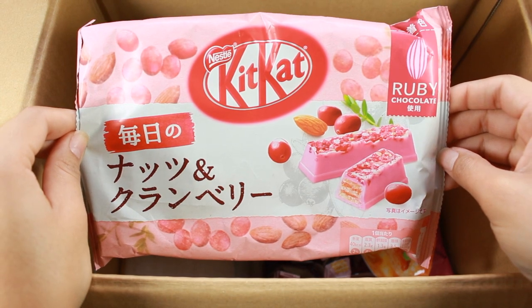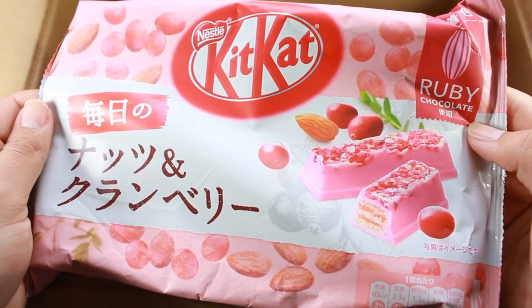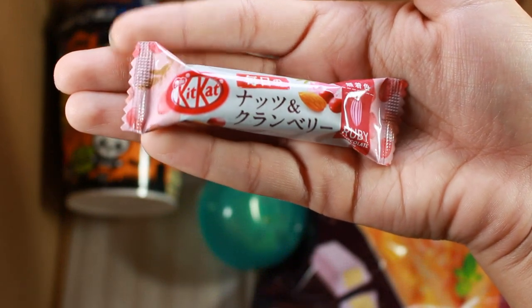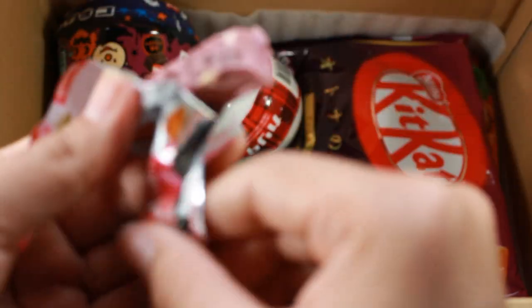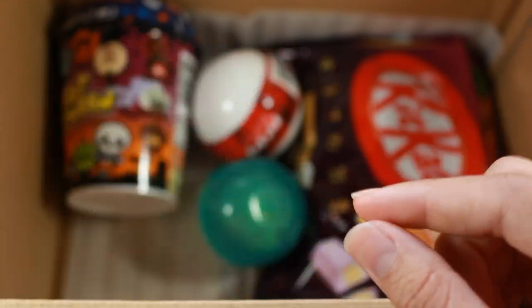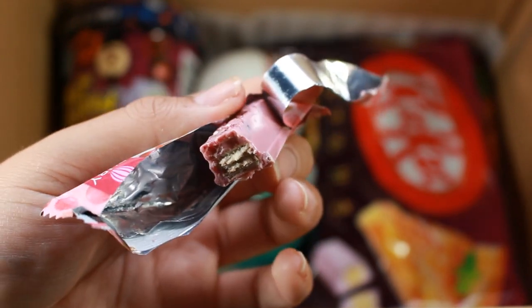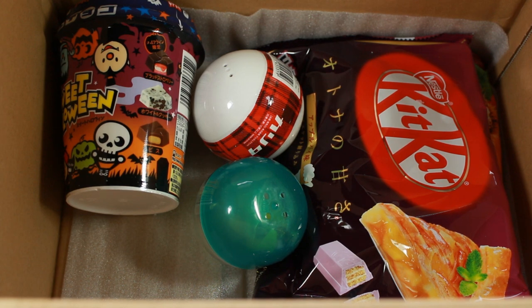Next are Kit Kats — always fun to try. These are the nut and cranberry ruby flavor. Ruby chocolate is a different type that's a little richer. These specific flavor packs are individually wrapped in a single stick versus the standard two-stick fun size. They're super purple — I expected bright pink from the packaging but it's a soft lavender. There's so much going on: I'm getting raspberry, the chunks, and the creaminess of the chocolate. It's not bad, but this is a Kit Kat I'd only have one of.